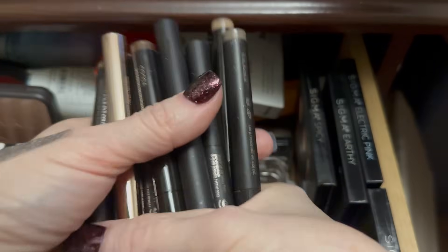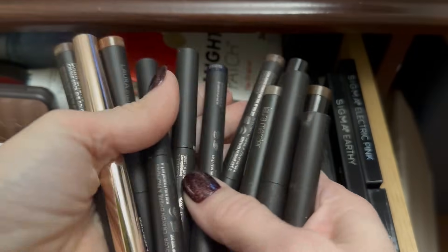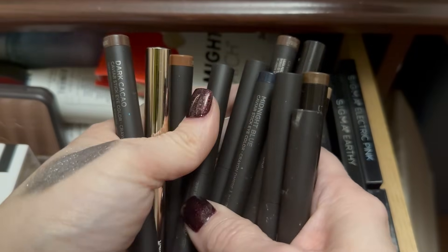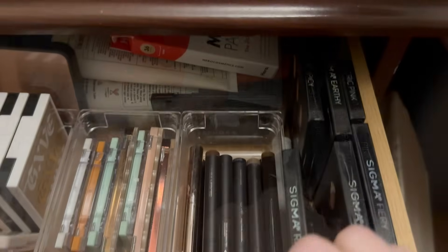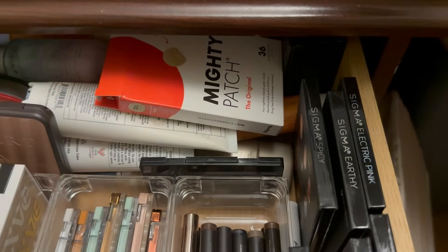There are all these Laura Mercier caviar sticks. If I'm going to do cream shadow, this is what I do — for a really quick look I'll grab a caviar stick. We're not doing so hot in here — I've gotten rid of ten out of here so far.